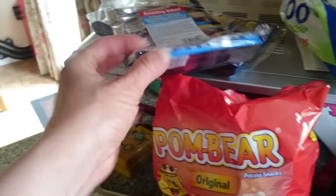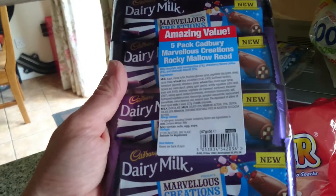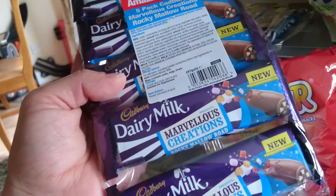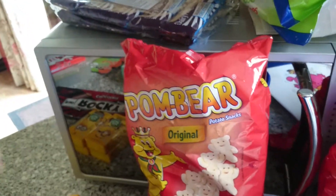I got two packs of these amazing value five-pack Cadbury Marvellous Rocky Mellow Creations — they are absolutely delicious. Maybe getting two lots wasn't a great idea, but I just had to buy them.